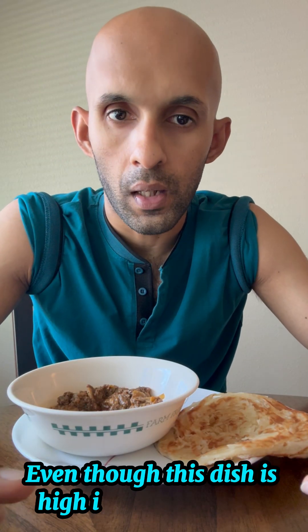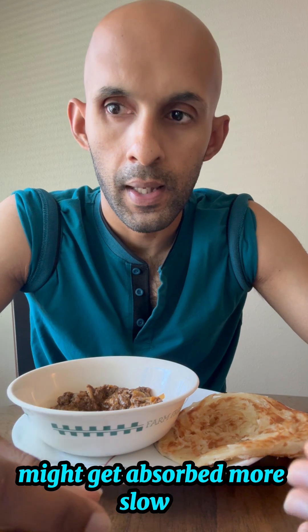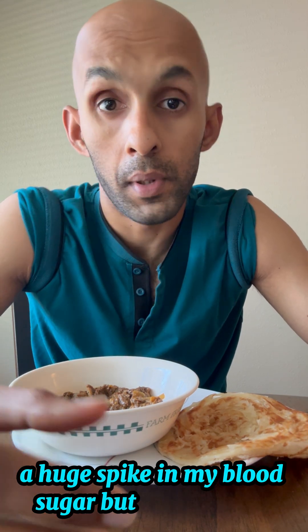Even though this dish is high in carbohydrates, it has a good mix of protein and fat, which means that the carbohydrates might get absorbed more slowly — so I'm not expecting a huge spike in my blood sugar. But let's find out.